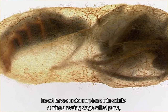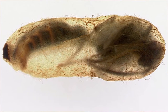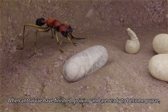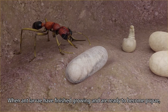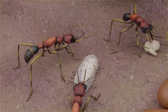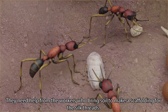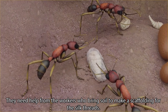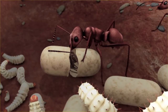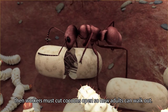Insect larvae metamorphose into adults during a resting stage called the pupa, which is protected by a casing. When ant larvae have finished growing and are ready to become pupae, they spin a cocoon with silk. They need help from the workers, who bring soil to make a scaffolding for the silk threads. Metamorphosis is completed in 3 weeks, after which workers must cut the cocoons open so new adults can walk out.